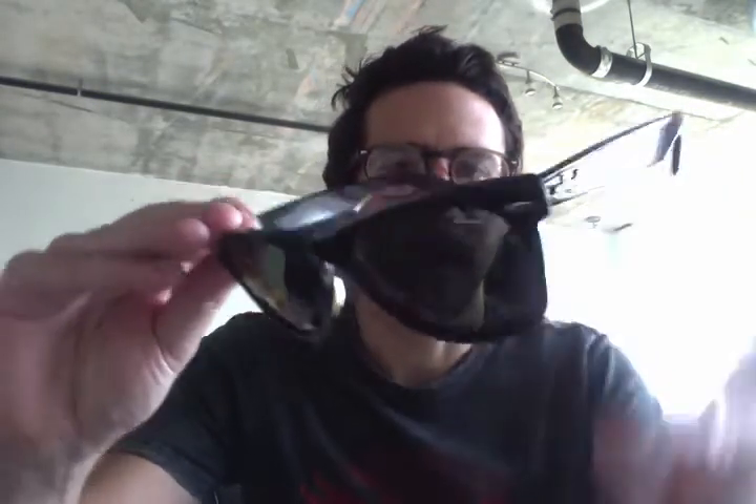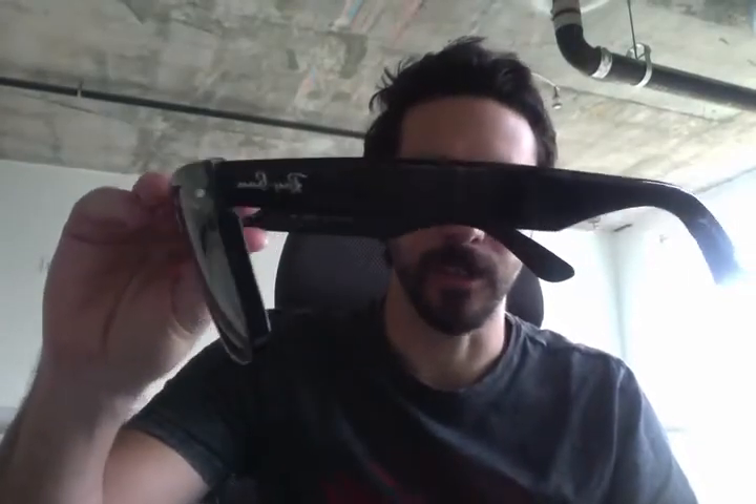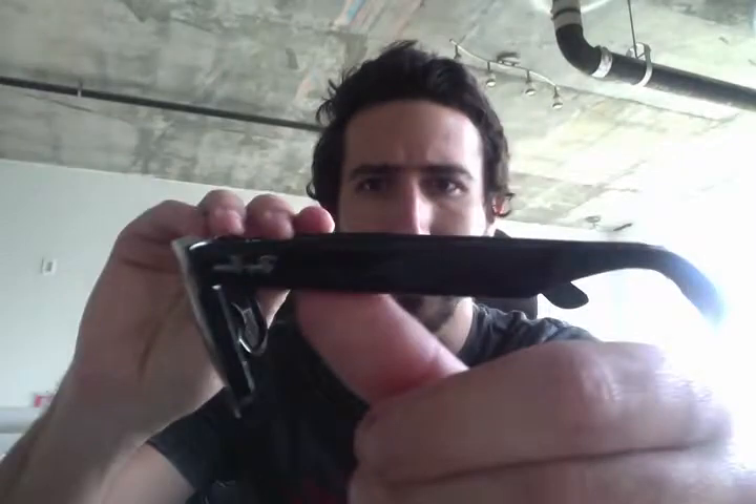Starting with the Ray-Ban Wayfarer — if you Google image search 'Harry Styles sunglasses,' most of the images show him wearing Ray-Ban Wayfarers, which is the classic style. This is the Ray-Ban 2140, and as you may already know, the Wayfarer has come in many different styles and sizes.